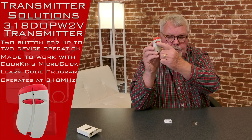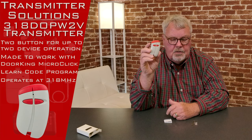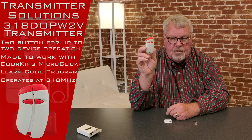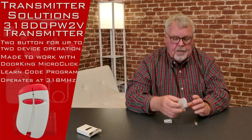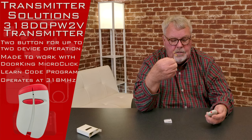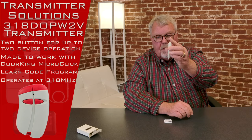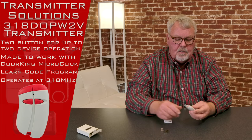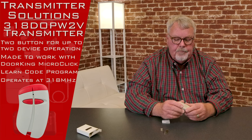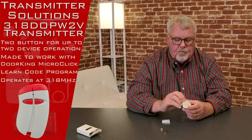There it is. Notice it's got two buttons on it, so it will operate two different devices. It could be two doors, two gates, or a door and a gate — whatever the engineer had in mind when he set this up, that's how it's going to work. The package includes a spring steel clip that will attach to the transmitter and gives you the ability to clip it onto the visor of your car so it doesn't roll around and get lost. It's got a little trap door on here with a battery inside. You won't have to do anything when you get this.